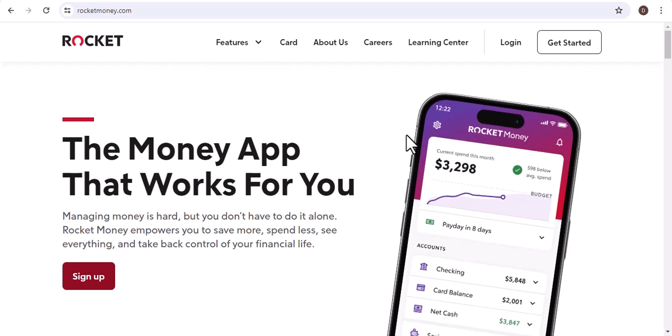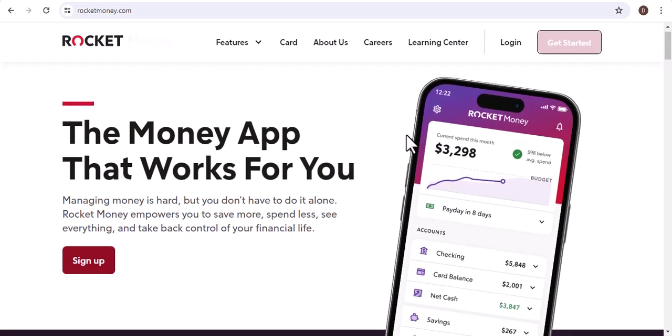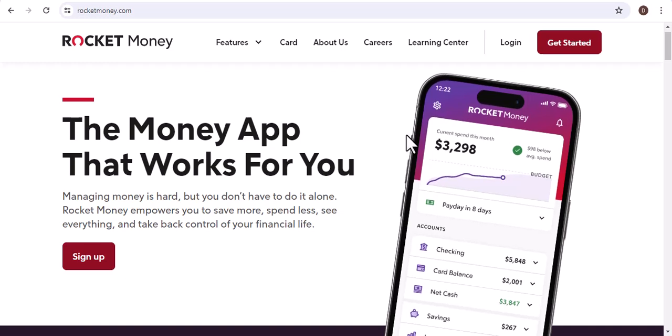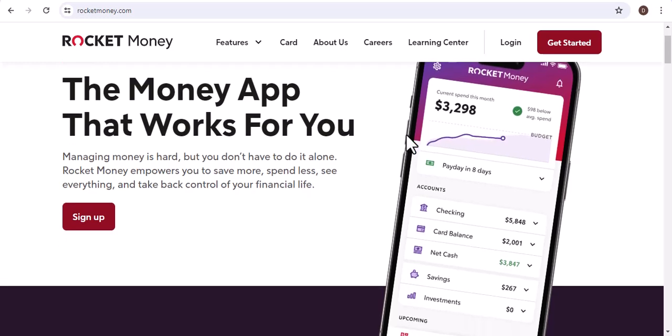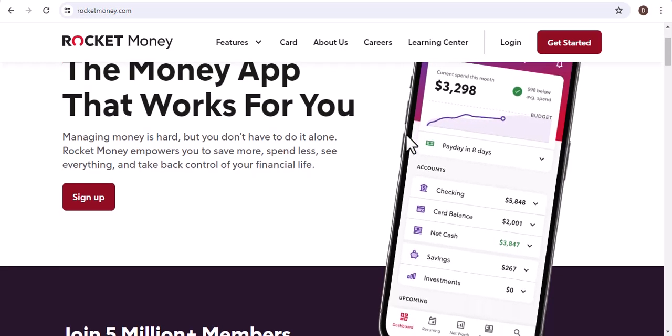Why did Rocket Money charge me $60? Have you ever looked at your bank statement and wondered, where did all my money go? I certainly have. And one of the biggest culprits for me was Rocket Money.